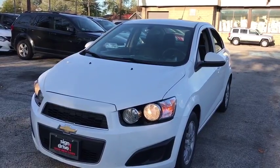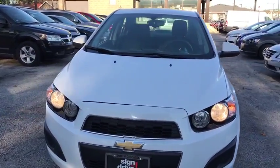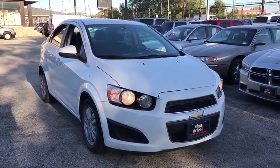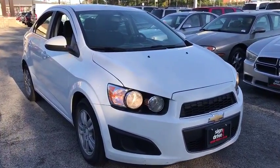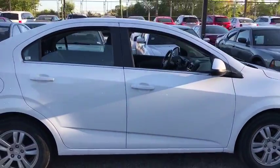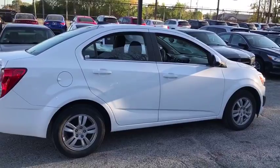2016 Chevrolet Sonic. The taut, strong body lines and powerful stance of Chevy Sonic allude to the power you'll find under its hood. Throw a little extra power into the mix with the available turbocharged engine. So where's the sweet spot? Behind the wheel.